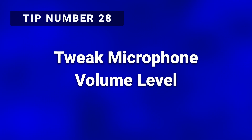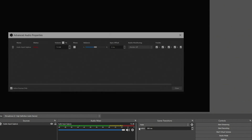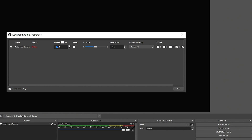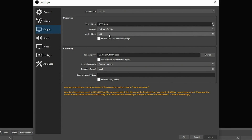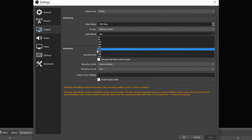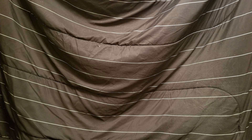Tip number twenty-eight: tweak your mic volume so that your voice level tends to peak in the high yellow on your audio meter. Do this by either using a volume control knob on your mic or do it directly in your recording software. Tip number twenty-nine: consider increasing the audio bitrate that you record or stream with. This will increase the size of the files created and increase the bandwidth used by the audio while streaming, but may improve the quality in some cases. Tip number thirty: blankets. Lay blankets across the back of your chair, on the floor, hung up on the walls — anywhere you can — to help reduce echoes and other unwanted noise.